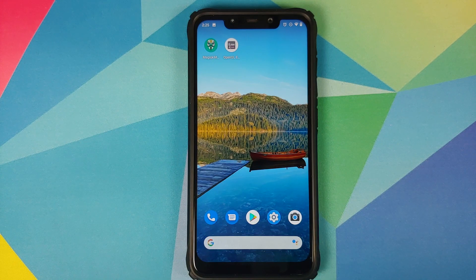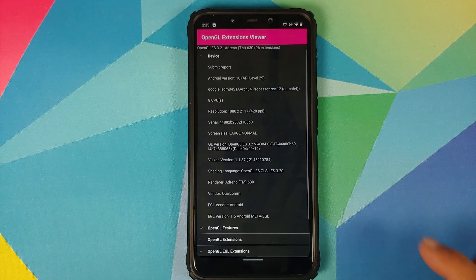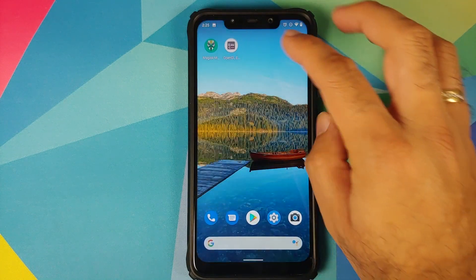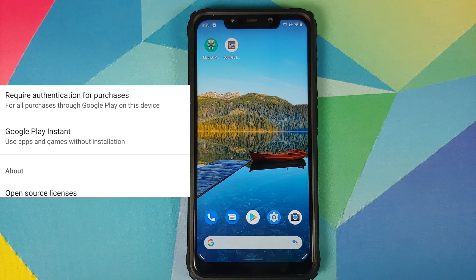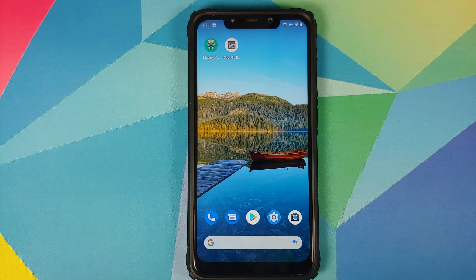We can also check the OpenGL drivers — they are from 4-9-19. You can also check for SafetyNet, and you can see that SafetyNet is passing out of the box. Do note that my device is not rooted right now. Once you root your device, you will have to use Magisk Hide to pass SafetyNet.